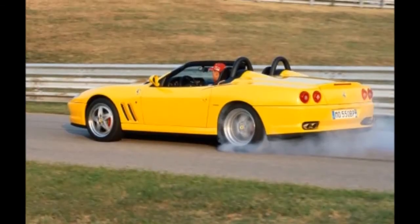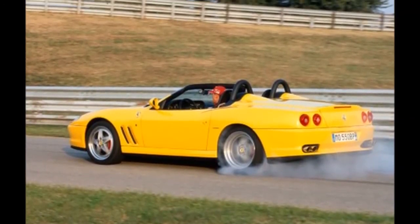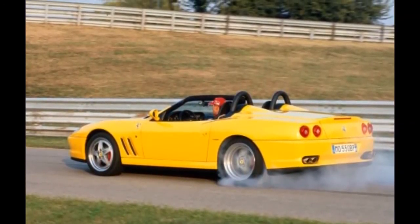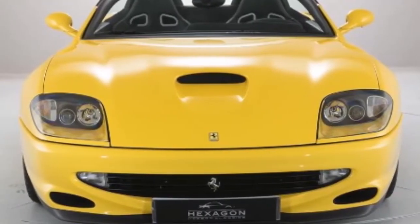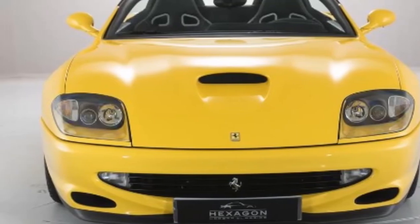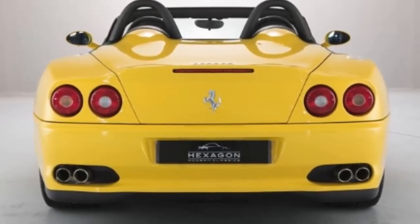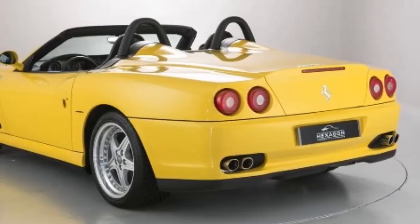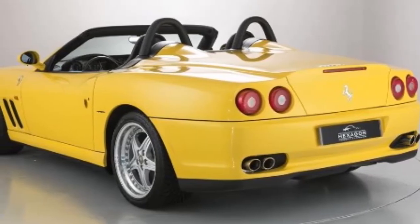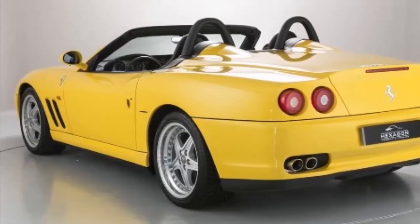The most striking aspect of the Barchetta is its open top, its structure having been specially modified to maintain strength and rigidity on par with the 550 Maranello. The Barchetta is designed for al fresco motoring; the removable roof panel is an occasional solution for leisurely driving in inclement weather. A Barchetta Pininfarina's fortunate owner will revel in the glorious sound of the 485 bhp Ferrari V12, the stupendous dynamic sensations provided by driving, and the sheer joy of communing with nature from the road or track.